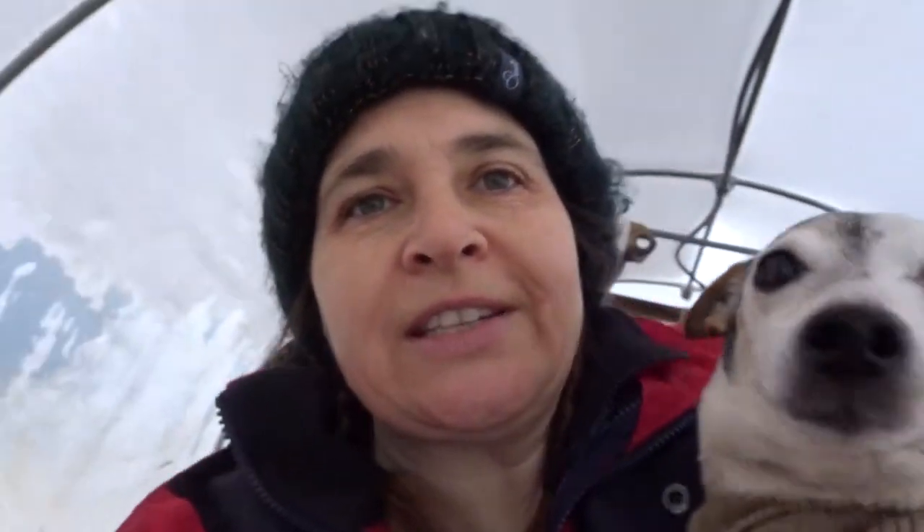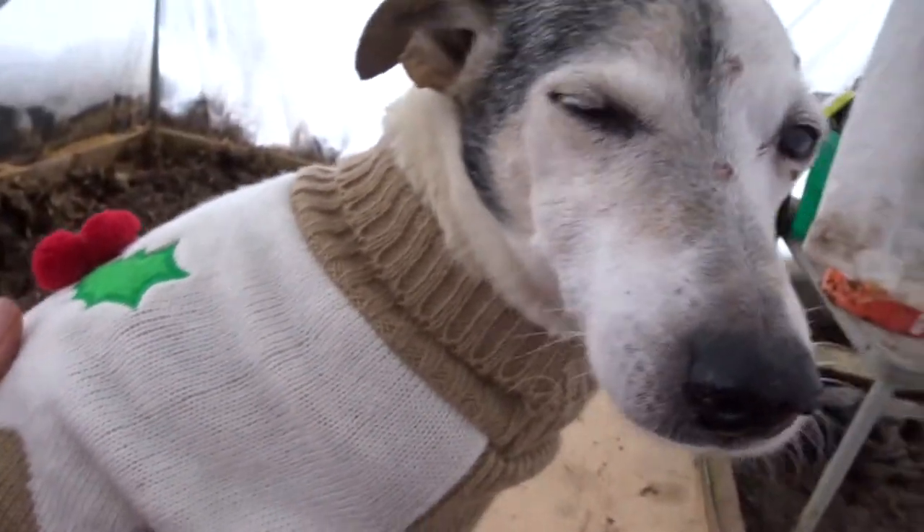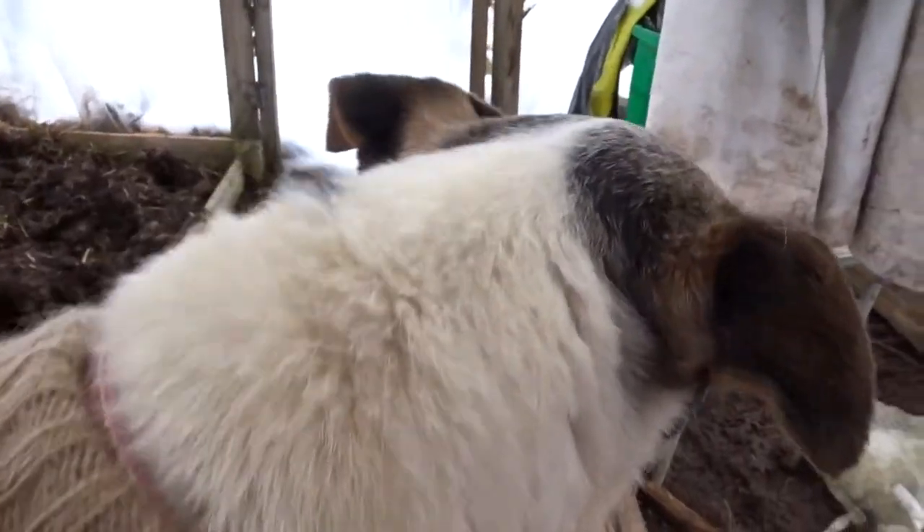Ruby, my little dog — come here! She's actually got her Christmas jumper on to keep her warm because it's so cold. Oh, she's shivering! I'll have to take her back in the house. She's quite old and it's so cold out here even in the tunnel. Even Ruby's saying she doesn't want to come out and play today — she wants to go back in the house.